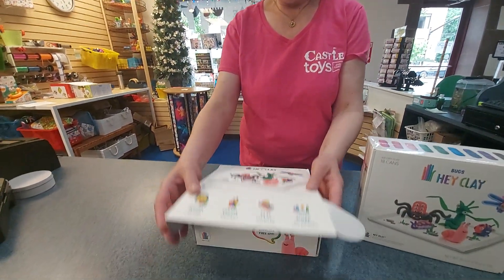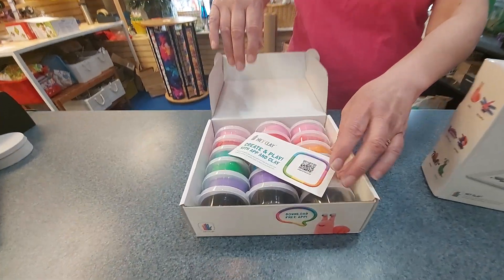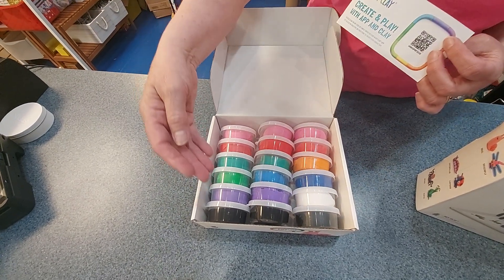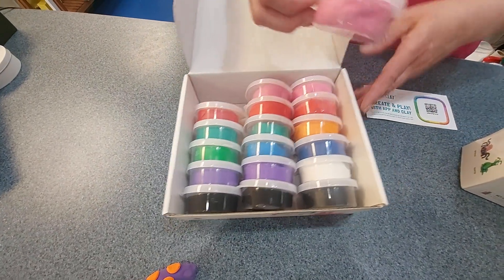We opened this box of Hay Clay Bugs — there are a lot of different Hay Clays, and the one that's on sale is Hay Clay Bugs. When you open it up, you get the app card showing how to get the app, and you get 18 jars of this soft dough.